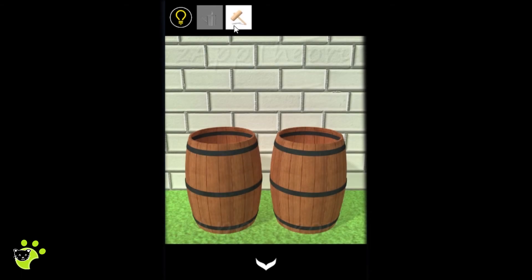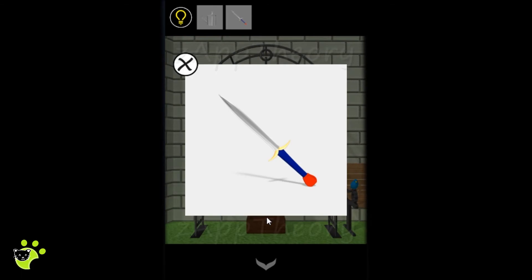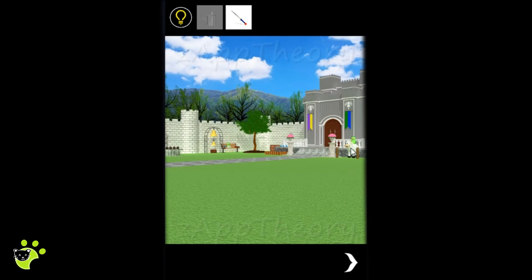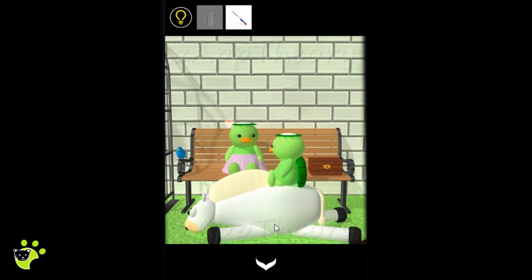Inside that barrel we find a hammer. Using the hammer, we strike the bells using the combination from the fireplace. Opening up the box, we find a sword. We use the sword to cut the rope tying up the horse, which frees the horse and reunites the lovebirds. We now have five hearts.